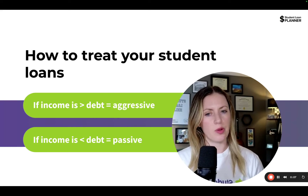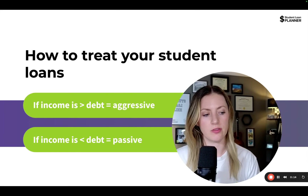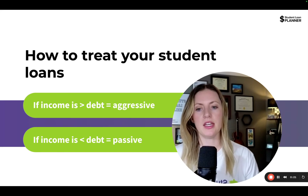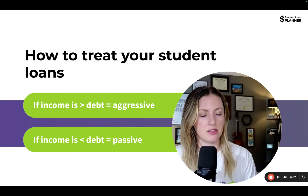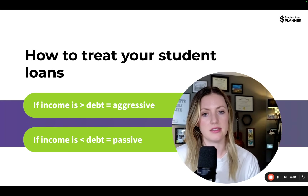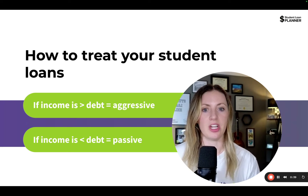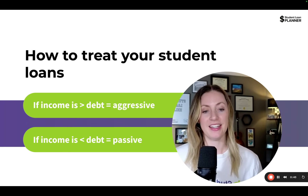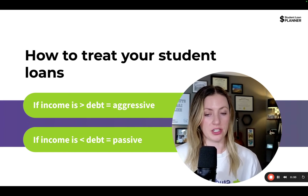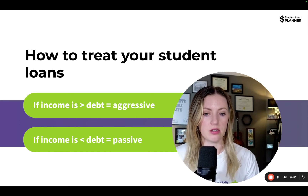The question we need to ask ourselves is: where is our income in comparison to our debt balance? I'm talking about your future attending income, not your residency income. If your future income is going to be a lot greater than your student loan balance, then you should be treating your loans more aggressively and paying them off more like a debt. On the flip side, if your balance is a lot greater than your attending income, then you might want to consider a passive approach to your student loan plan.